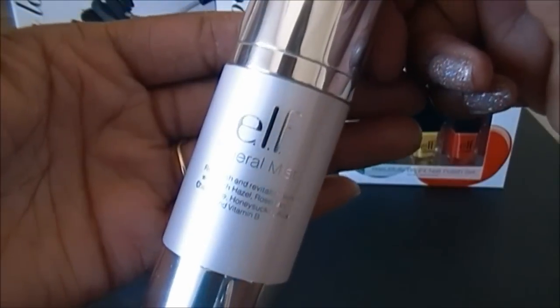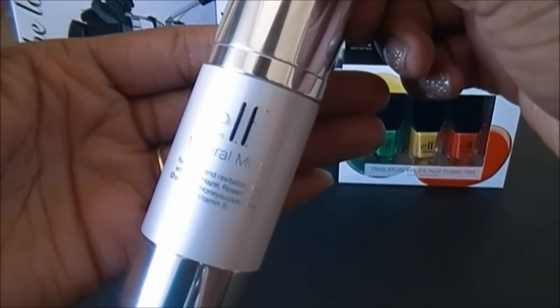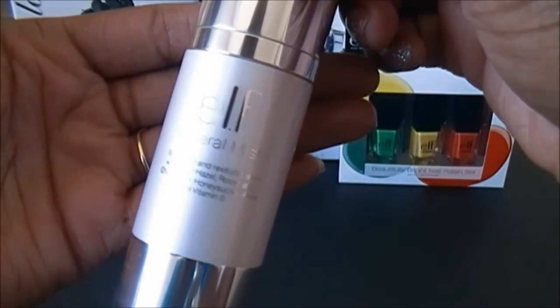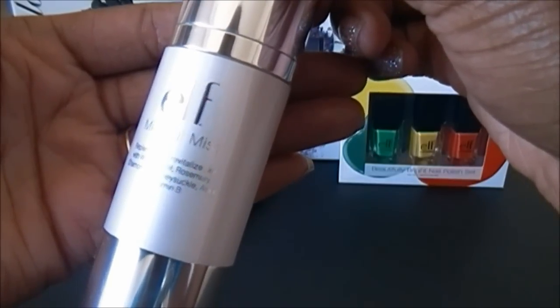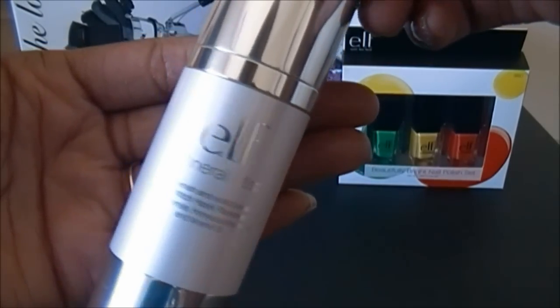Here is the new elf Mineral Mist, part of the mineral line. It's supposed to replenish and revitalize skin with witch hazel, rosemary, chamomile, honeysuckle, aloe, and vitamin B. It has a lot of good ingredients — all-natural, mineral, and paraben-free.